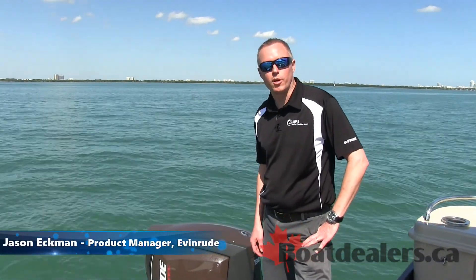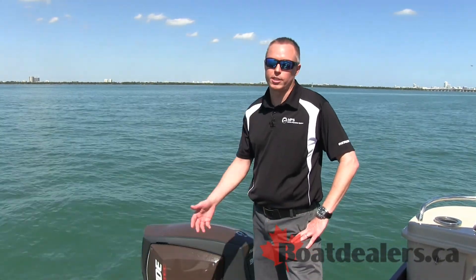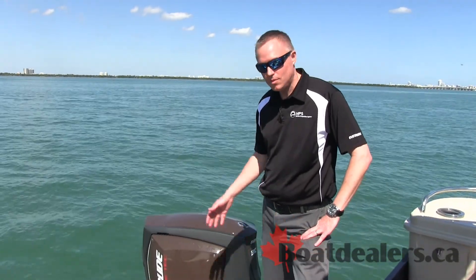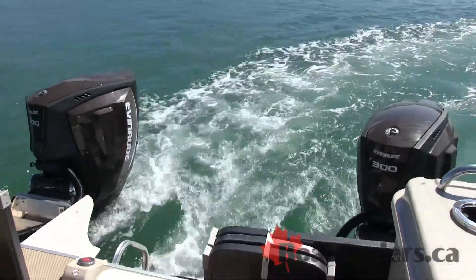Hello, my name is Jason Eckman. I'm the product manager for Evinrude. We're here today at the mining boat show with our friends from BoatDealer.ca to introduce a new era in the outboard industry with the Evinrude E-Tech G2.